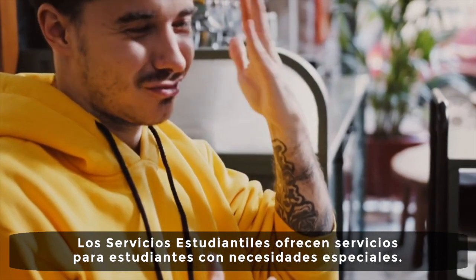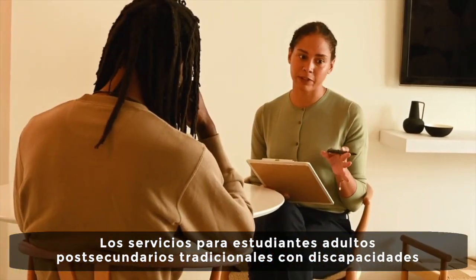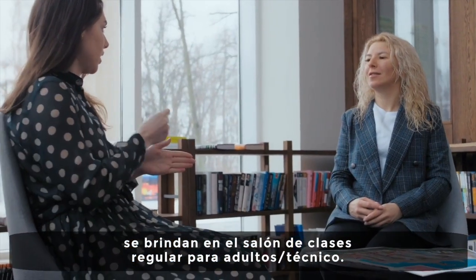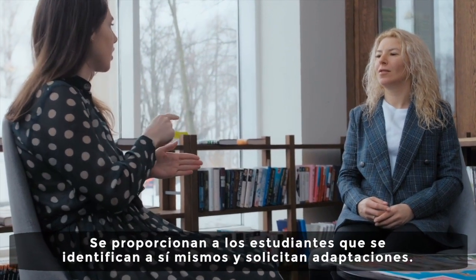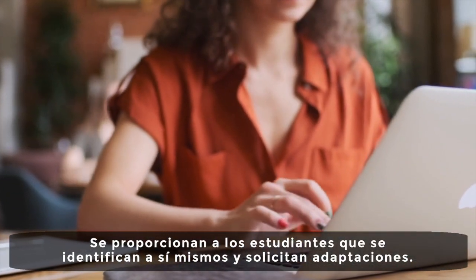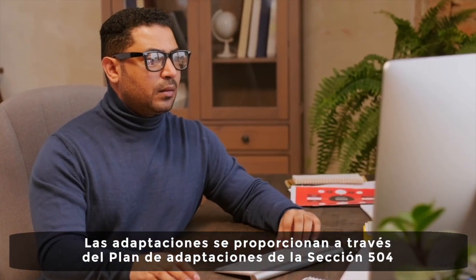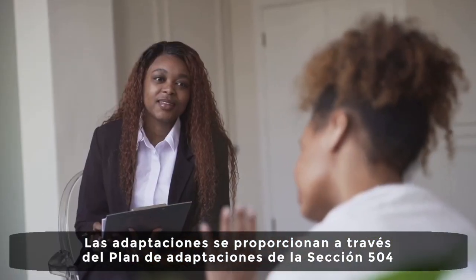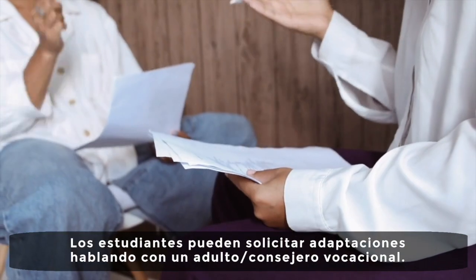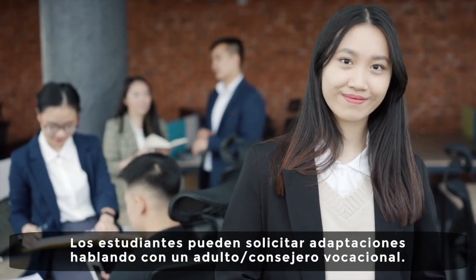Student Services offers services for students with special needs. Services for traditional post-secondary adult students with disability are provided in the regular adult technical classroom. They are provided to students who self-identify and request accommodations via the Section 504 accommodation plan for post-secondary adult vocational education students.